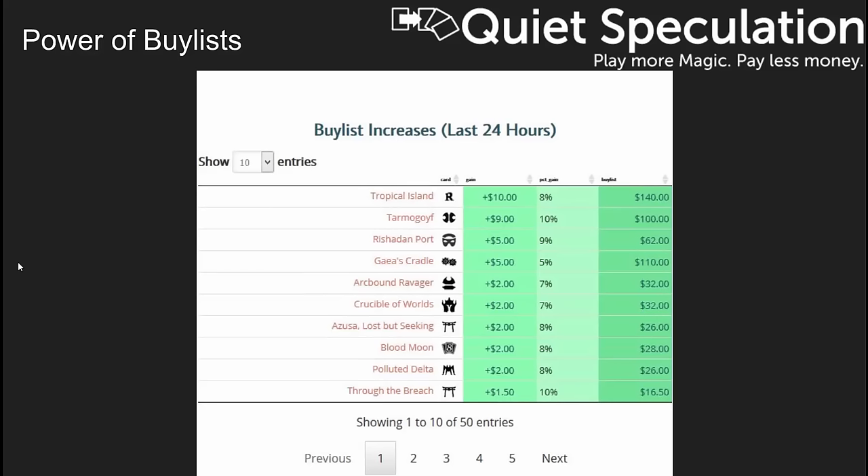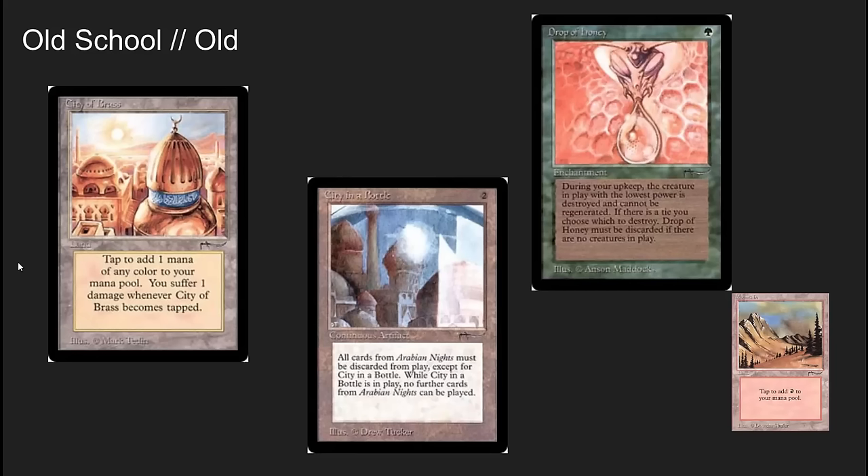A lot of this is driven by Modern and Legacy — both formats are looking very healthy right now. Old school format cards continue to trend upwards long term and are solid investments. City of Brass is up something like 50% in the original printing. City in a Bottle is up. Even obscure cards like Drop of Honey are up because of the old school format. The old Arabian Nights Mountains are pretty tough to find — everybody looks at them in my binder, and when they figure out how much they are, it usually takes them a few days to come back and make real offers. These small print run older cards have a lot of liquidity and continue to go up in price. Someone asked recently whether it's worth picking up sets — with some of these older cards it definitely is. One or two cards in the set will end up spiking and make up for the others in a complete set.